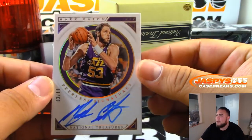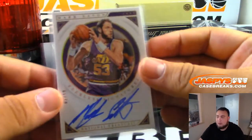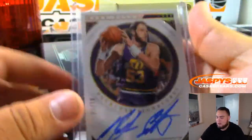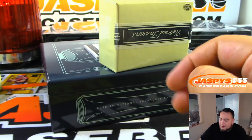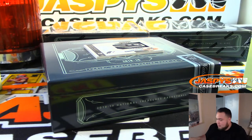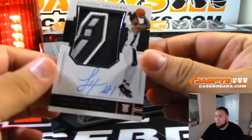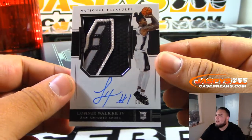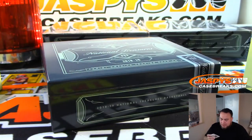We have three out of ten, Mark Eaton for the Jazz. What a patch! We have Lonnie Walker, six out of 99, for the Spurs — that's Anthony. I think you were chasing one of these. Look at that — nice, very nice patch.